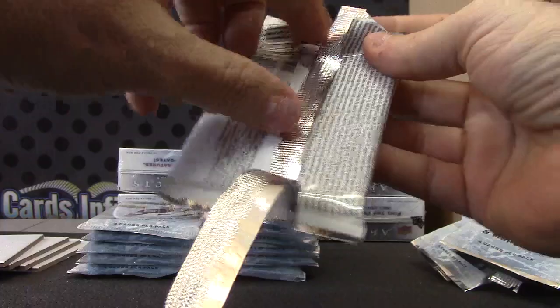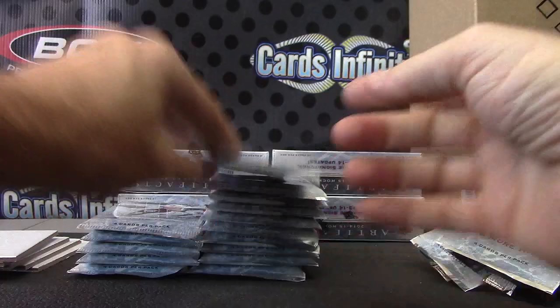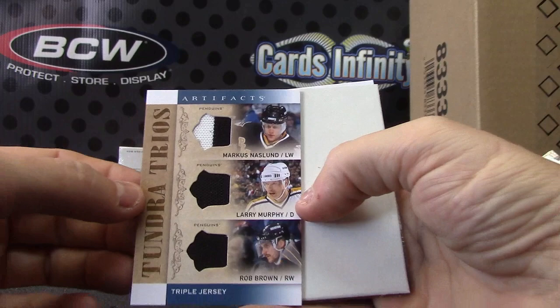All Team Canada cards, just hold to the side — we're going to see which team they go to. Jonathan Taves, numbered to 99 — it's green. Just a base. We have Penguins across the board — Marcus Naslin, Larry Murray, and Rob Brown. Triple jersey.